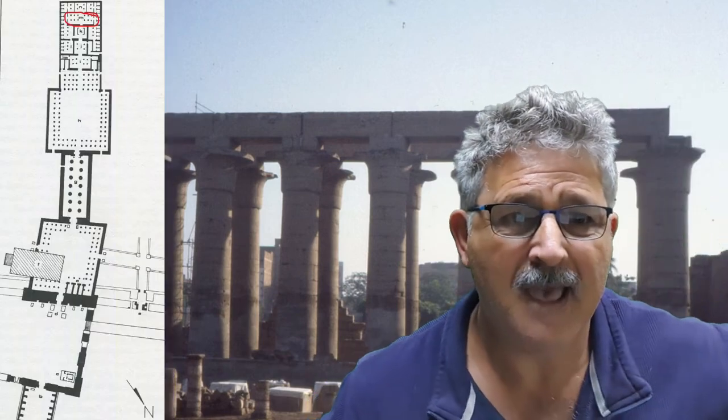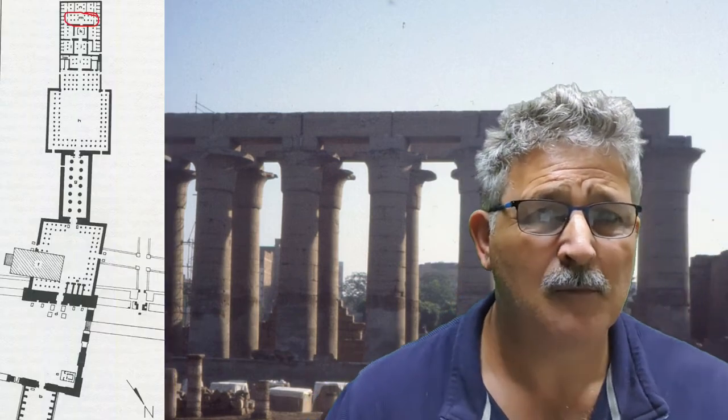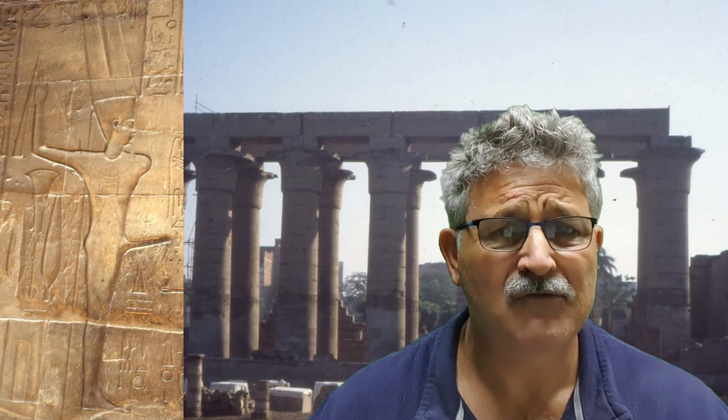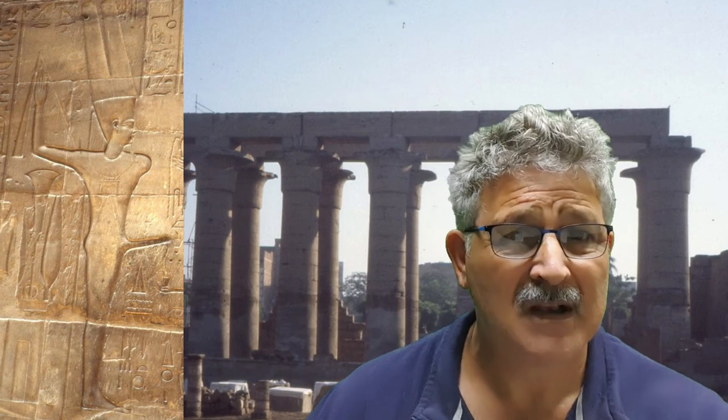Moving on to M are the Opet apartments — the private apartments. Only the king and his wives were allowed in this part of the temple during the Feast of Opet. Here they would recreate Min, or Amun in his ithyphallic form of Min, to reseed the land. The roles of the queens and king in these rites are left to the imagination.